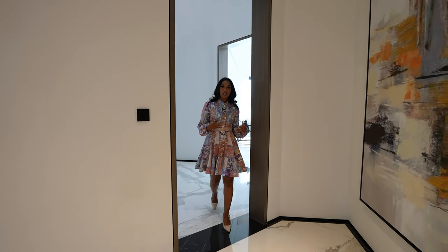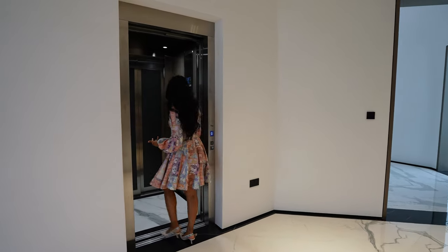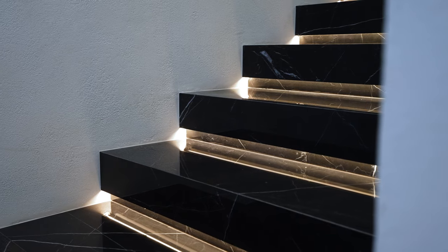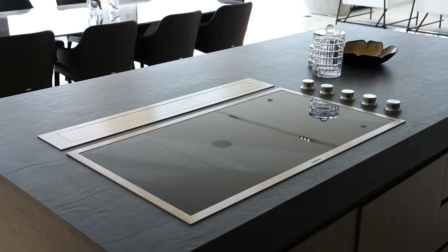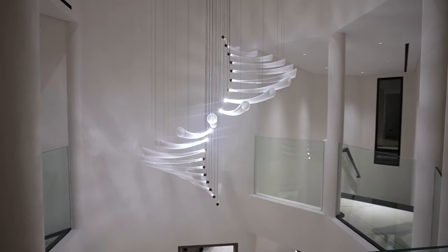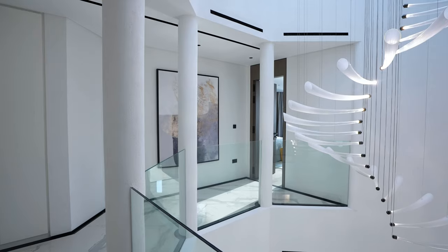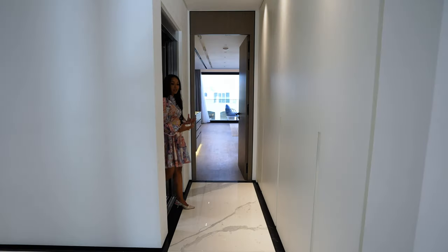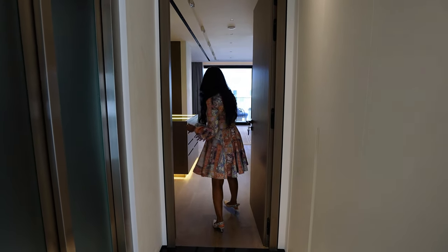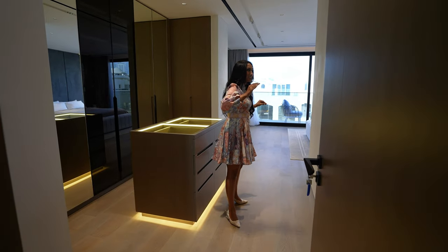So we're going to go check out the bedrooms upstairs and I'm going to check out the rooftop which is just amazing because you have the view of both of the Atlantises. So when you leave the lift you're greeted with the same floor and the finish that you saw downstairs. You've got that gorgeous bright finishing with the onyx lining. Before you enter this bedroom you've got the wooden flooring, wardrobe space right there and you've got textured walls on each side which you guys are going to see throughout this home.